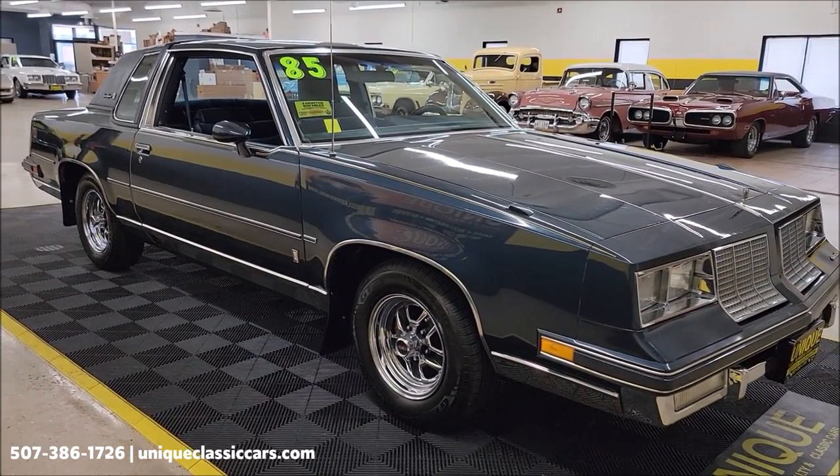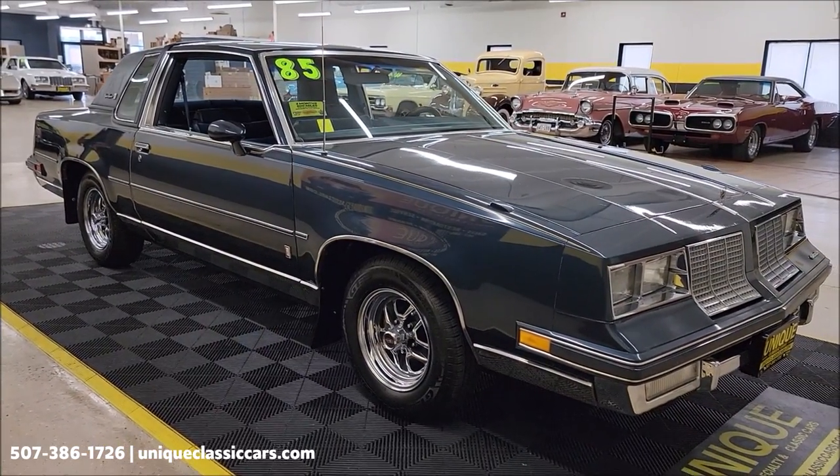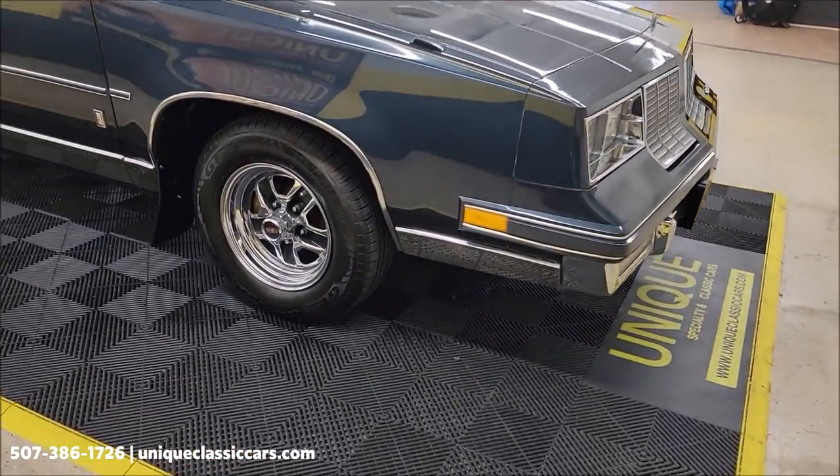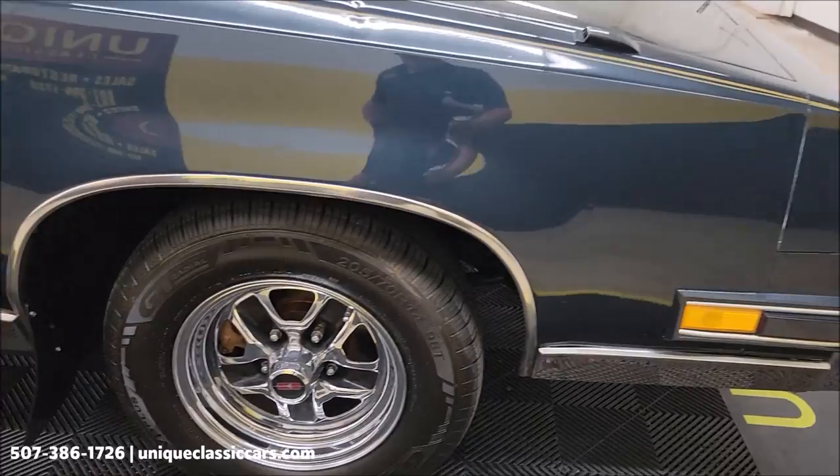You can call in at 507-386-1726. UniqueClassicCars.com is where you can check out all the still pictures of this vehicle — you'll be able to see the underside, interior, and engine bay.